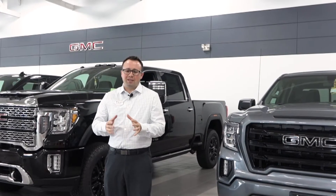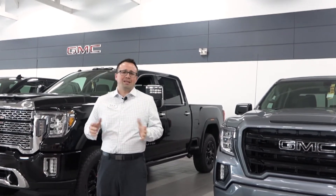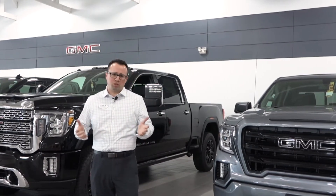Today I want to talk about the state of new vehicles. Right now you'll notice when you drive through or look online there's a lot less vehicles. We've talked about this many times, it's been on the news. I just wanted to talk to you about the process of purchasing a new vehicle.